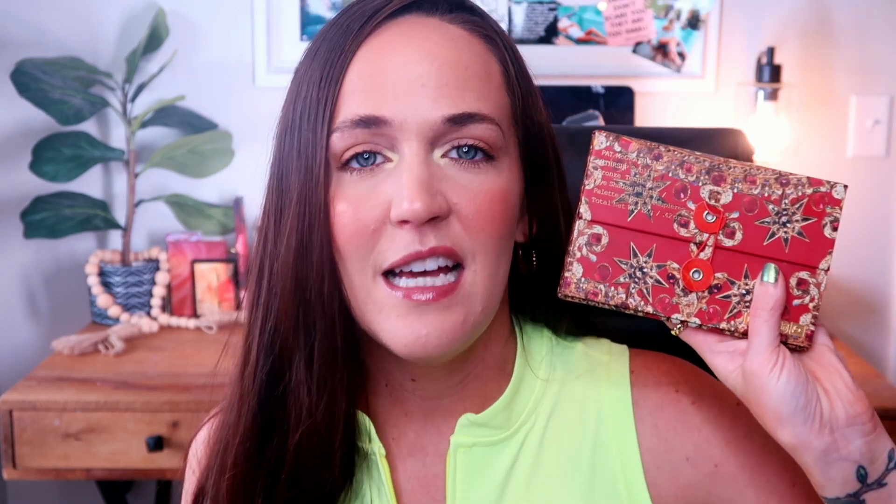Another palette that feels permanently on my chopping block but I can never get myself to declutter is this one from Pat McGrath. I have reached for this five times since my last update. I do love this palette specifically for this one shade, and I also like the matte browns — honestly I like five of the shades in here. I just really don't like this blue shade, and I hate the packaging, which is really what deters me from using it. I think I will hold on to this because I do really enjoy some of those shades, and if I did declutter it I know I would regret it.